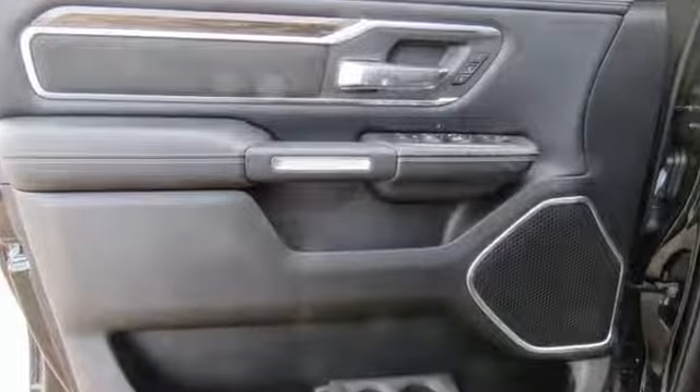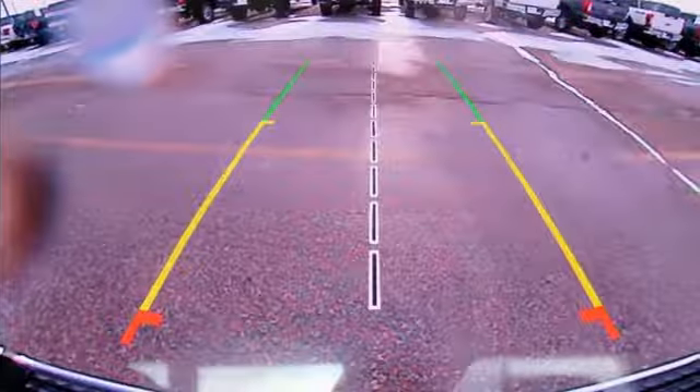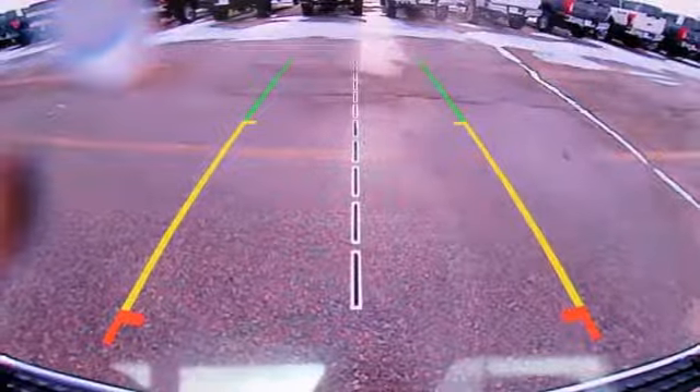Engineered to get things done, engineered to be a Ram. If you've been waiting for the perfect time for a test drive, the time is now. Experience it today.